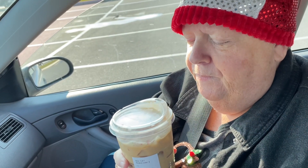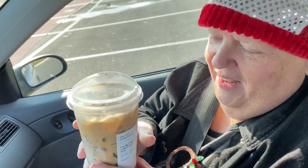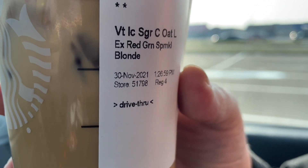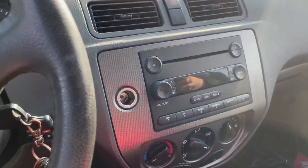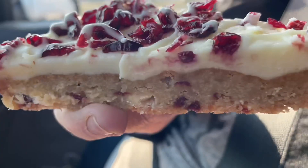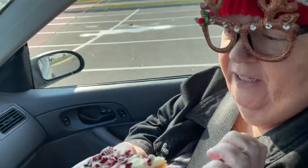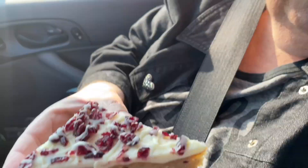I try it and quite like it — it's probably the oat milk. I swap it to Sandy. It's a venti sugar cookie blonde oat latte with extra red and green sprinkles. Neither of us are blonde — how did they know? Now for the cranberry bliss bar: it has a cookie base, cream cheese icing with cranberries, and a white chocolate drizzle.